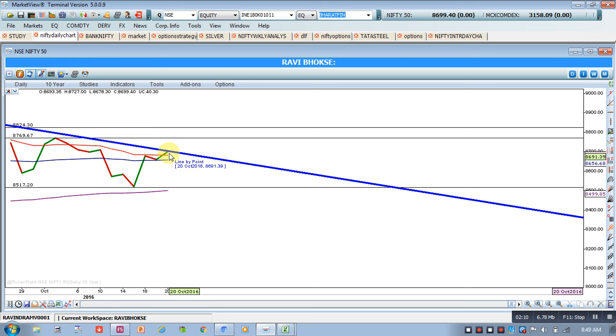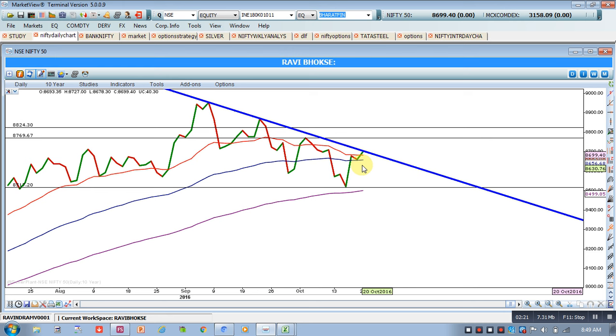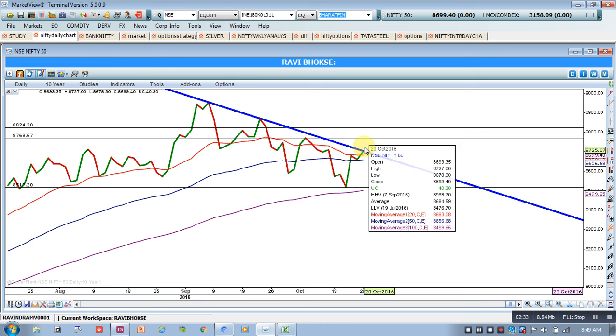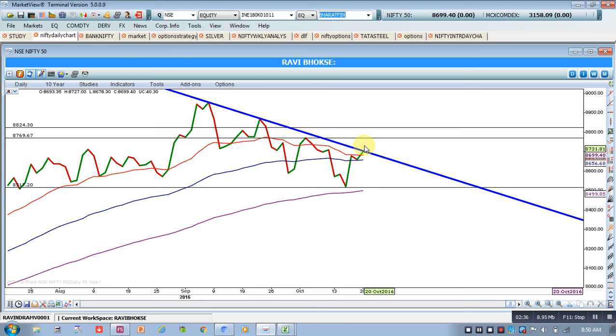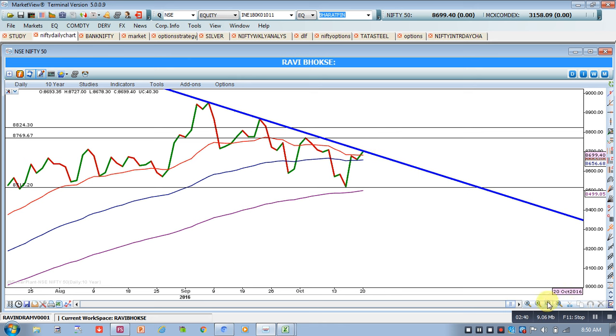However, as we said, this trend line needs to be crossed. So today's closing will be a decisive closing — Nifty should close above 8700 to confirm that we have breached this trend line. I have plotted this trend line considering the highest close of these two points, which had created lower closes and lower highs. I want Nifty to cross above this trend line and close beyond that. If it happens, then we will say that bullishness has started.